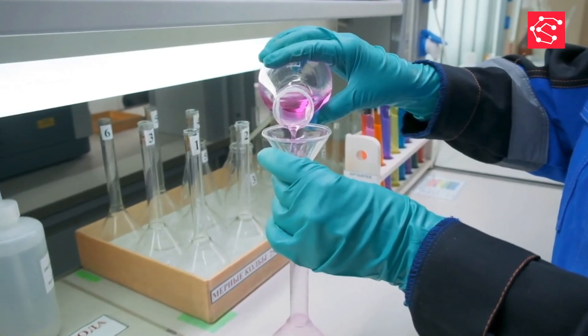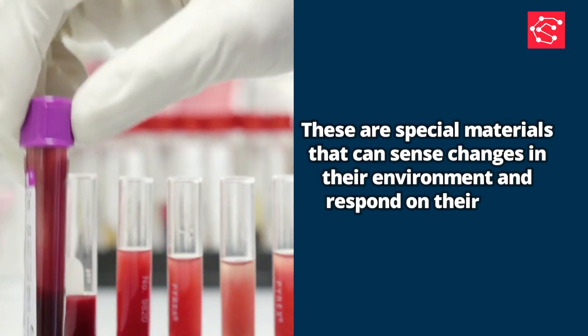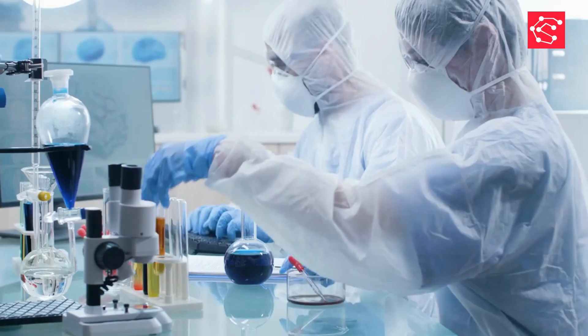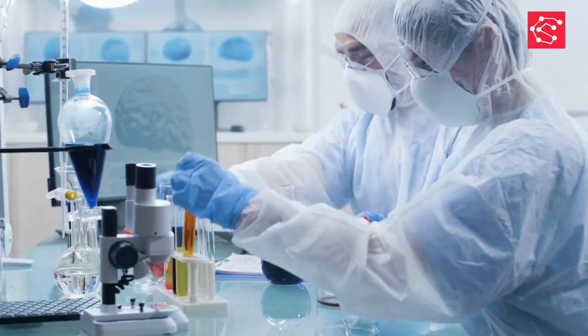In today's video, we're exploring the fascinating world of stimuli-responsive smart materials. These are special materials that can sense changes in their environment and respond on their own. Scientists are developing these materials to make products safer, stronger, and more efficient.